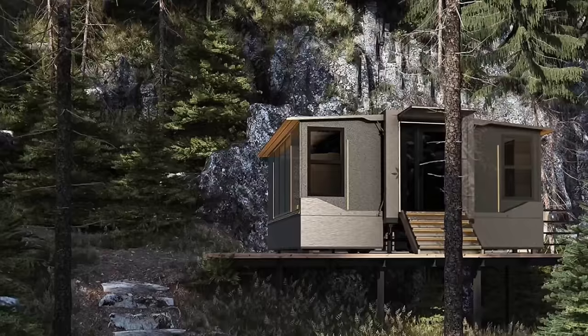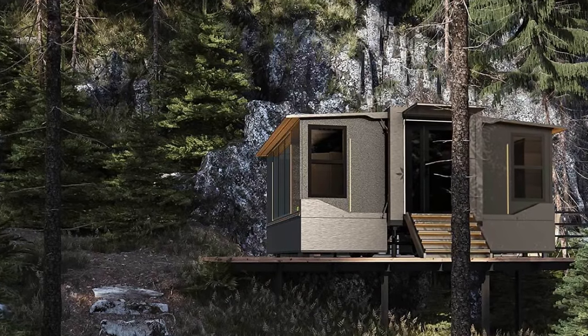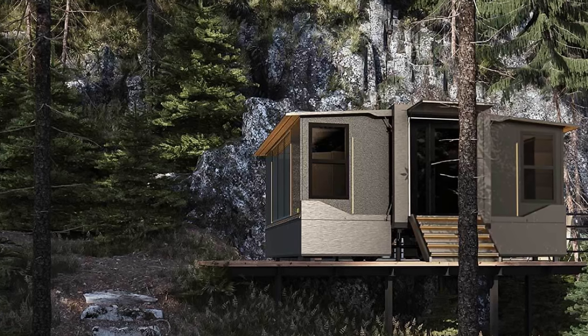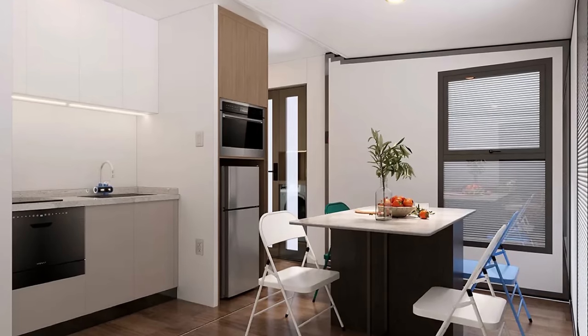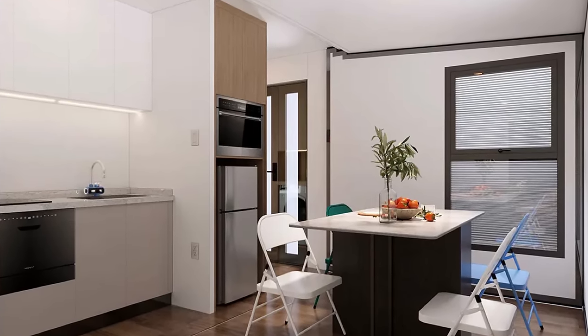Pod X Go is a new tiny home company with operations in Ontario, California, with a home that will apparently unfold in just 15 minutes. The concept was a result of interviews conducted by the Pod X Go team with folks in the tiny home community to explore the main factors behind their decision to reside in compact dwellings. The predominant responses included reducing expenses, relieving financial pressure, and the flexibility to relocate with ease.